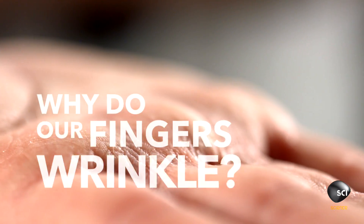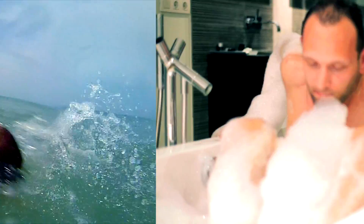So why do our fingers wrinkle today? It's no longer for survival, but it does make it a lot easier to get out of that tub.